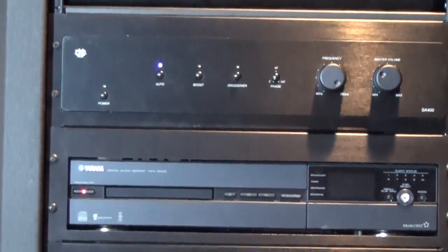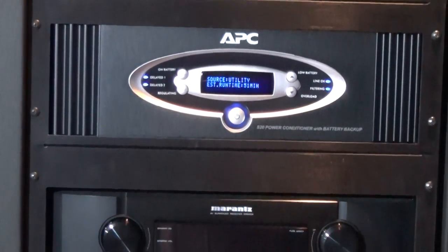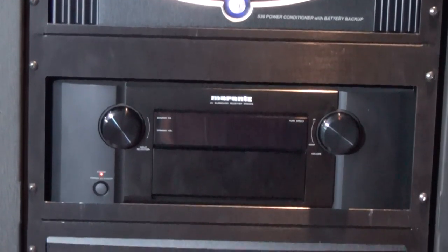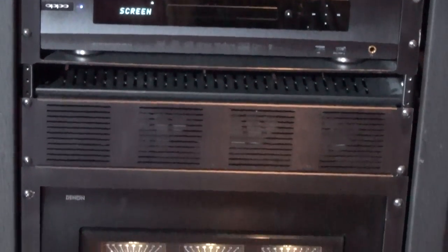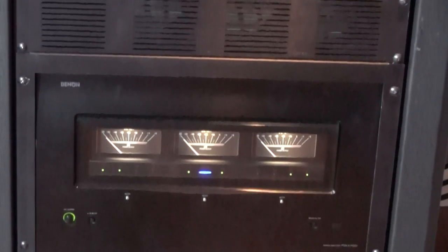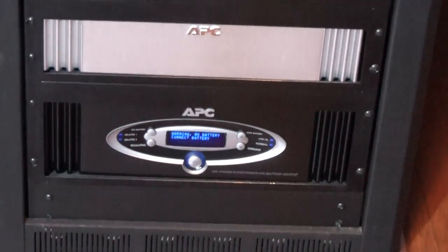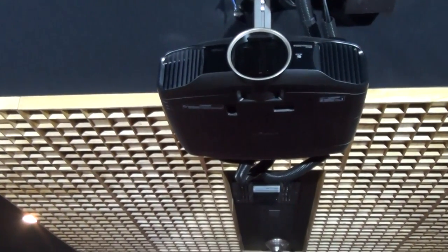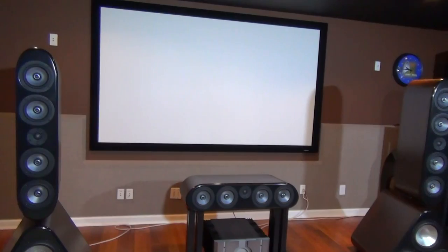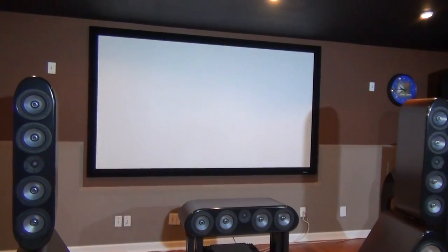I've got the Oppo BDP-105 — a beautiful universal Blu-ray player that does all the high-def formats. I have a four-terabyte hard drive plugged into it so I'm streaming all my music — 192/24 FLAC files and Studio Masters downloaded from HD Tracks. I've got APC power conditioners with battery backup, which is especially important for the projector. We have an Epson 6020 projector — beautiful, 3D capable, though I never use 3D. And the screen is a 110-inch Karata high-gain screen, so we get great contrast ratios — I can even have lights on and still get a good picture.